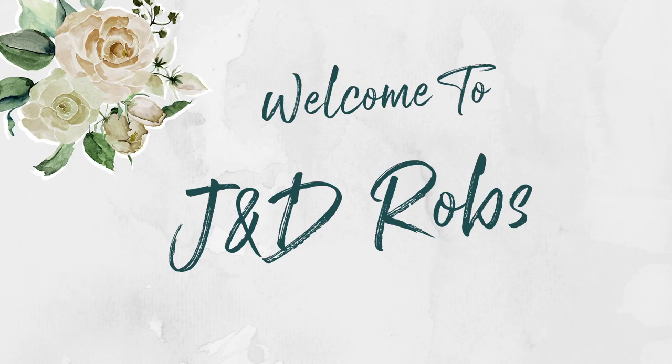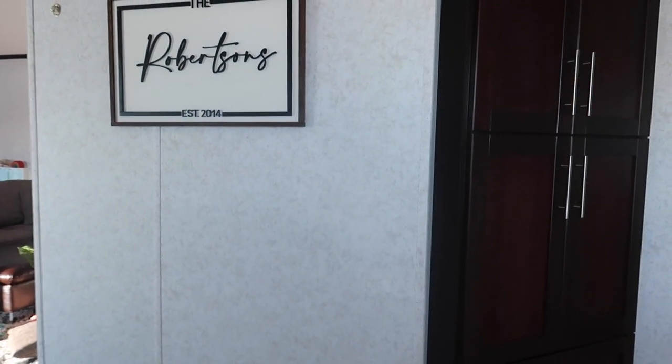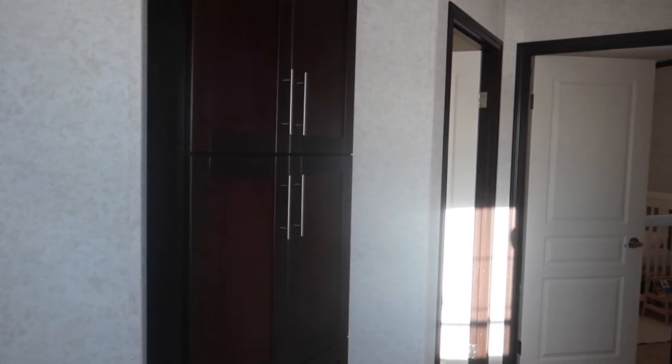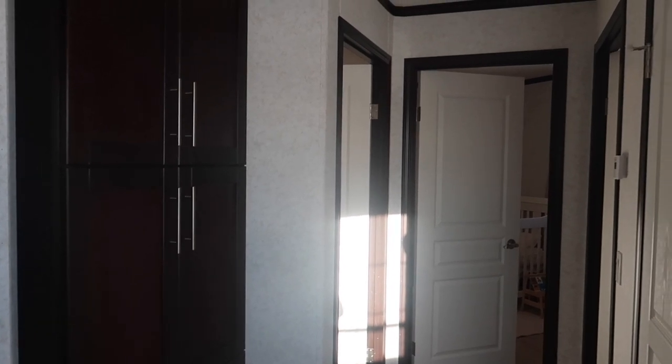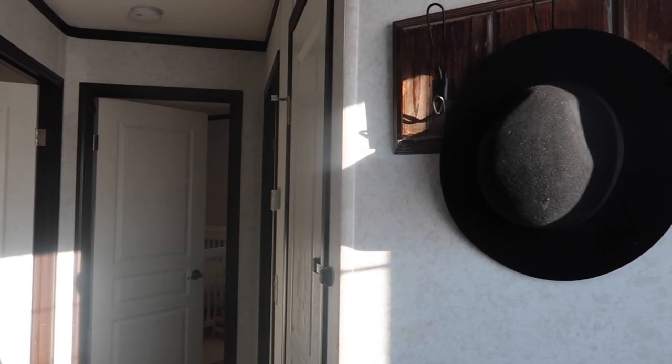Right when you walk into the home, we do have a little entryway that has a storage closet for our coats, boots, and all that sort of stuff. Then we have another storage cabinet where we keep our keys and other important things, just so it's all in one space.